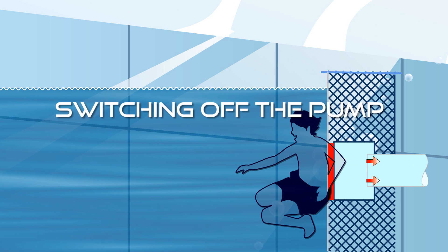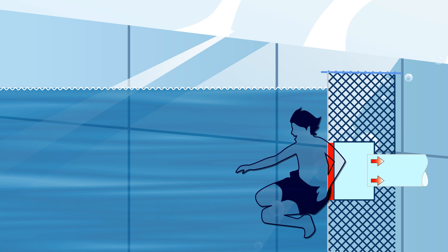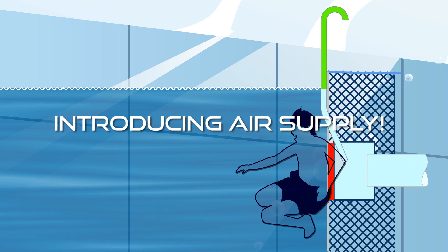Even switching off the pump does not stop the suction, since the pressure of the water column will continue the vacuum. The only way to remove the vacuum suction is through introducing an air supply.